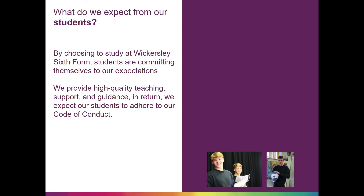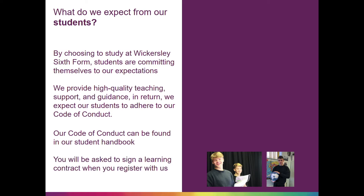support and guidance. In return, we expect our students to adhere to our code of conduct. Our code of conduct can be found in our student handbook below. You will be asked to sign a learning contract when you register with us.